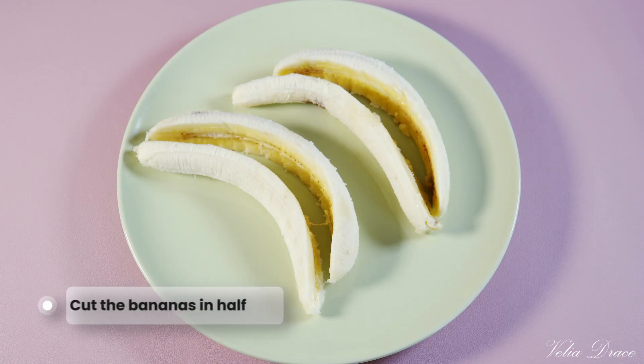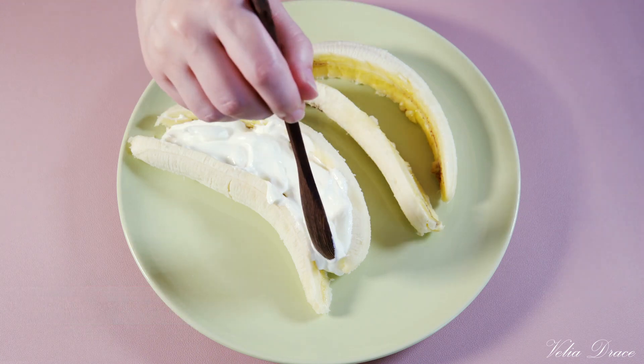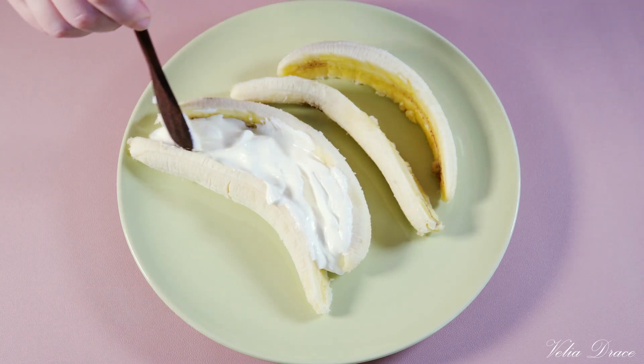I start by cutting up the banana and combine the ingredients, which are the Greek yogurt, berry mix and trail mix.